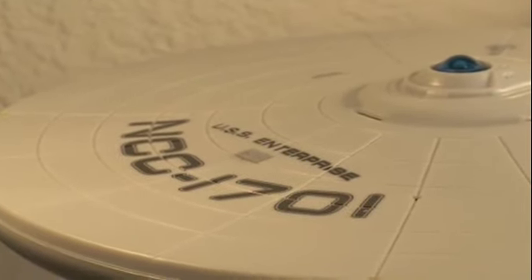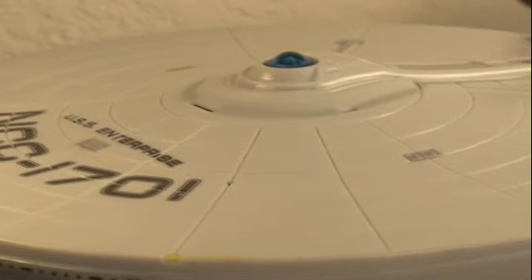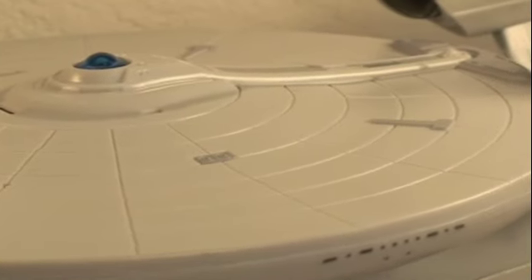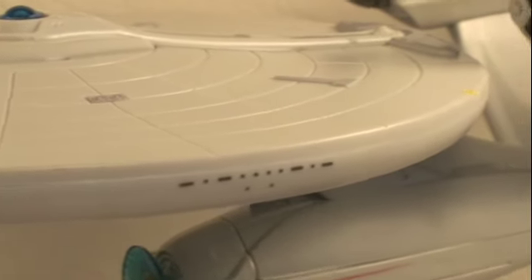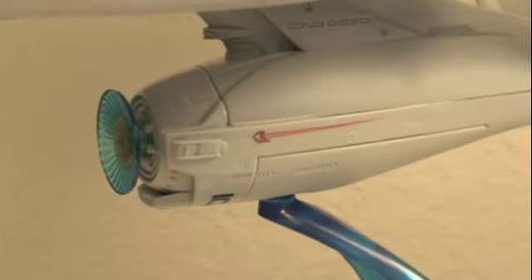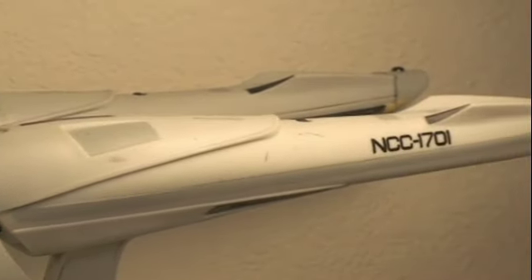Now if you know Star Trek, you know this ship. This is the NCC-1701 USS Enterprise — the first Enterprise that you'll see more of in the new Star Trek movie. It's based on the original 1960s Starship Enterprise, and it's really nice. It's pretty much the same basic design, just a little retool.